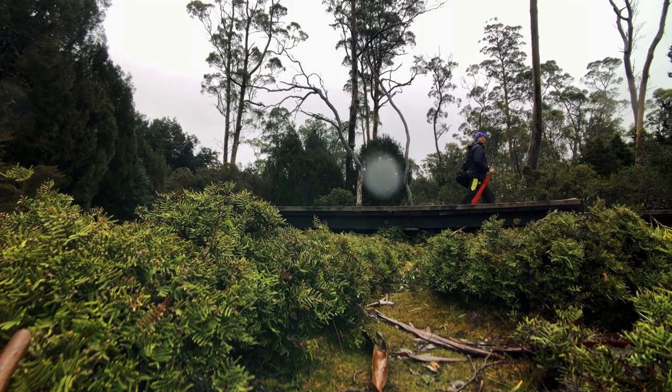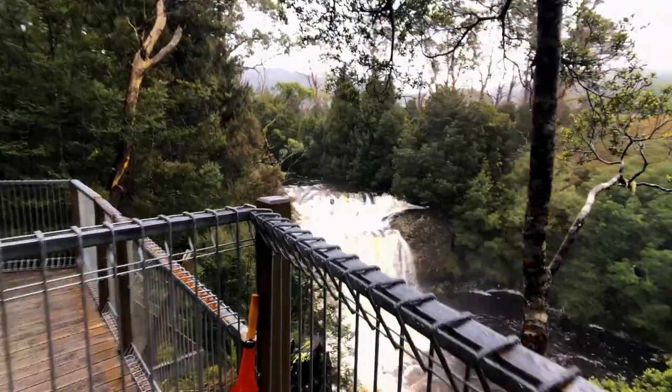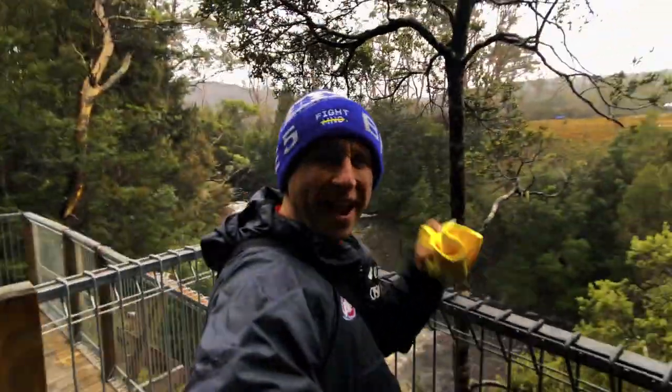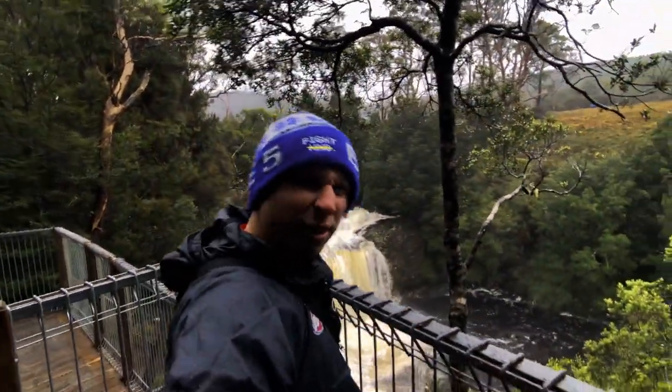After a brief walk along the boardwalk, it has brought me out to the falls. With all the rain that we've been having and the snow up in the mountains, the waterfalls are actually quite dirty.